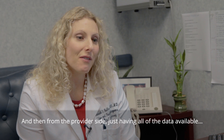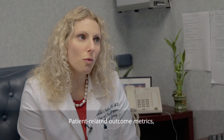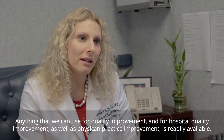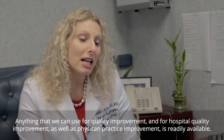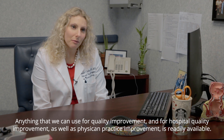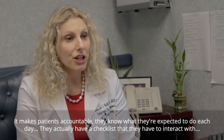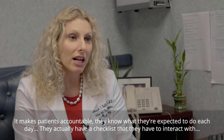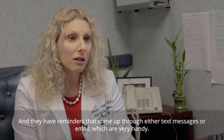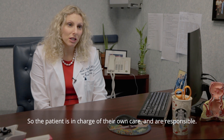From the provider side, just having all of the data available — patient-related outcome metrics, quality characteristics, anything that we can use for quality improvement and for hospital quality improvement as well as physician practice improvement — is readily available. It makes patients accountable. They know what they're expected to do each day. They actually have a checklist that they have to interact with, and they have reminders that come up through either text messages or email, which are very handy. So the patient is in charge of their own care and responsible.